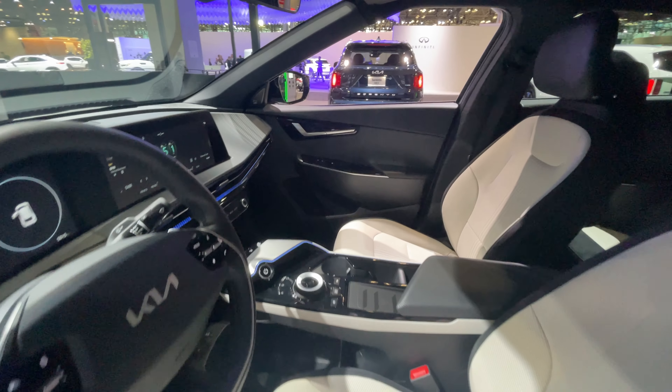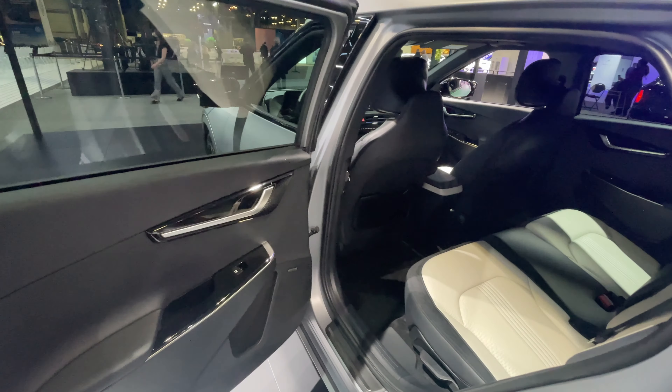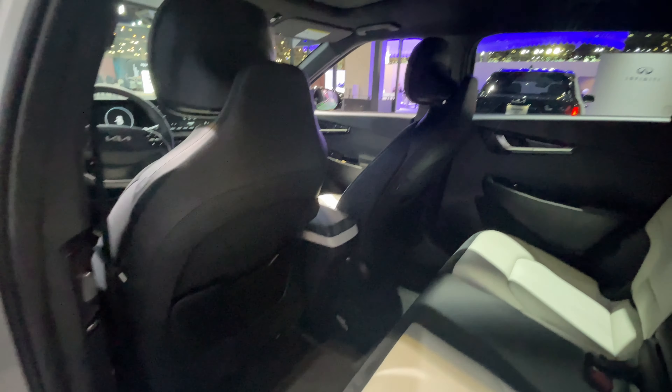Before hopping into the front, let's take a look at the back seat to check the legroom. This is set to my position right now, so we should be okay. To open the back door, it's the same kind of maneuver. One thing to notice is you do have a sloping roofline here, but that does not really affect your rear headroom at all.